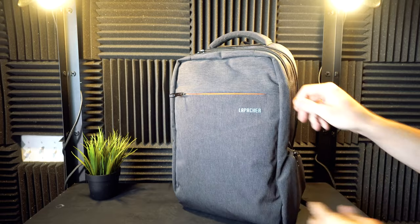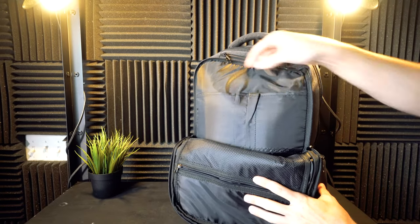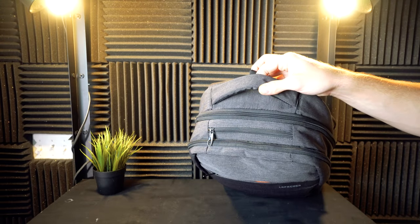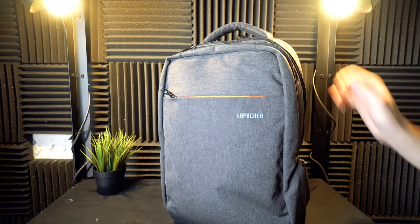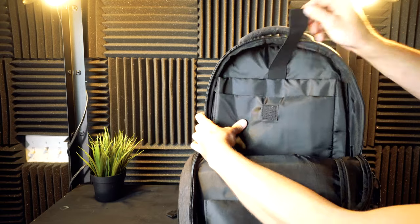The front pocket is not all that special but it does have a nice little orange trim. The middle pocket is about the same as any other backpack — you get a mesh pocket, maybe some hard drive pockets, and pen and pencil slots. Up top we are getting a quick access pocket, which is awesome for items like your phone, wallet, and keys.